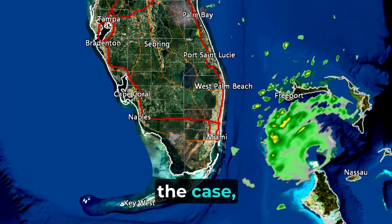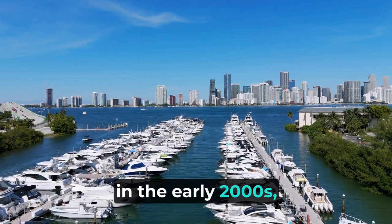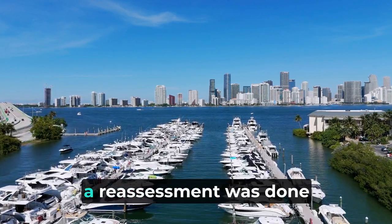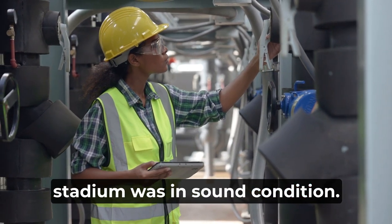But that wasn't entirely the case, as there were a few who cared about preserving it. In the early 2000s, a reassessment was done on the structure, and it turned out that the stadium was in sound condition. Someone had made a mistake.